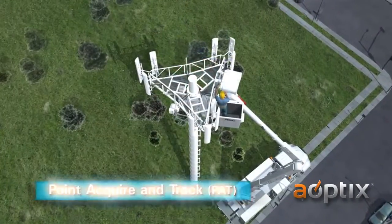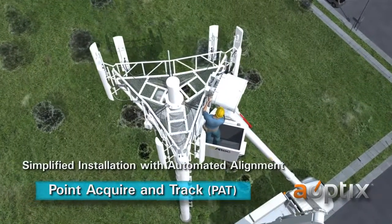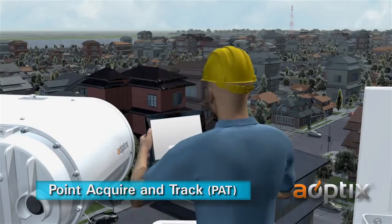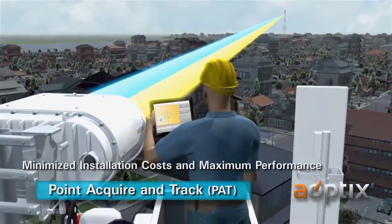Point, Acquire, and Track, or PAT. The installation process has been greatly simplified with automated alignment. The Point, Acquire, and Track process takes minutes to lock onto the exact center of the main lobe, minimizing installation costs and guaranteeing maximum performance.